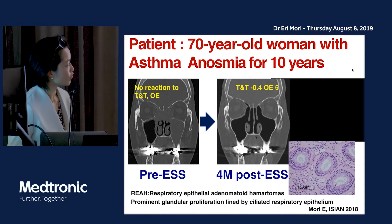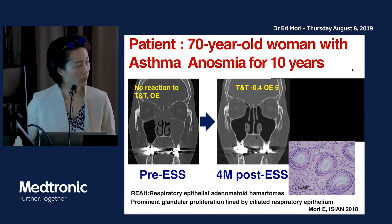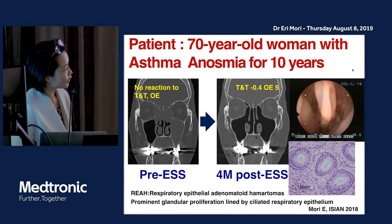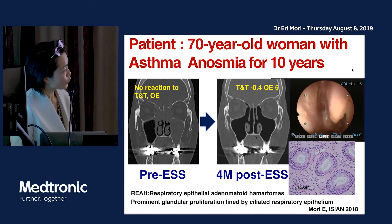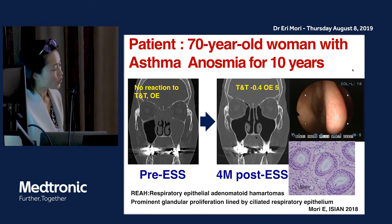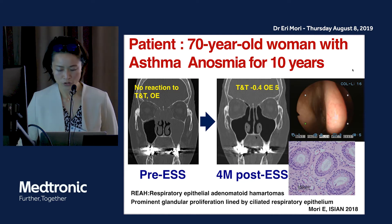After surgery, the patient recovered her sense of smell four months postoperatively. In the endoscopic findings, you can see the olfactory cleft clearly, along with the medial superior meatus and superior turbinate. The histological examination revealed REAH — respiratory epithelial adenomatoid hamartoma — described as prominent glandular proliferation lined by ciliated respiratory epithelium.